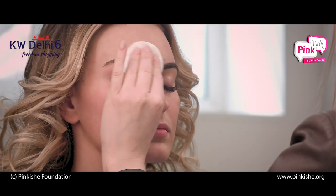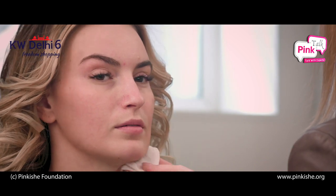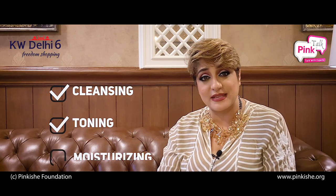The most important part of skin prep is the CTM routine, which we have heard from time immemorial. We have always heard that you should follow the CTM routine. What is CTM? CTM means Cleansing, Toning, and Moisturizing.